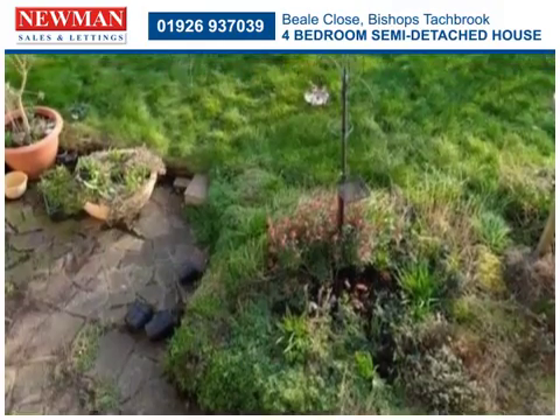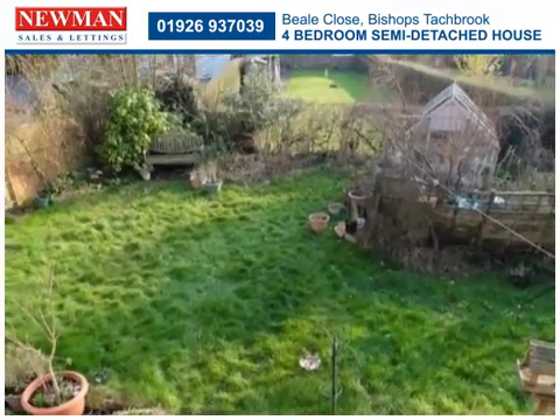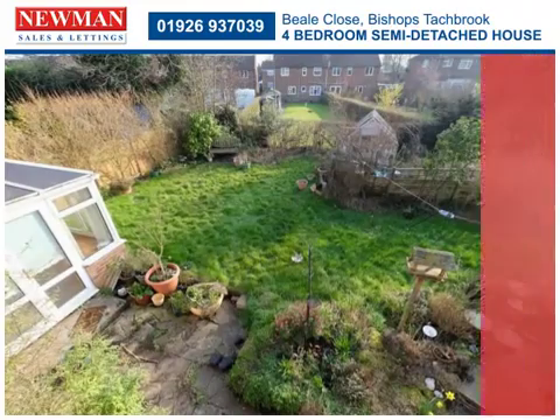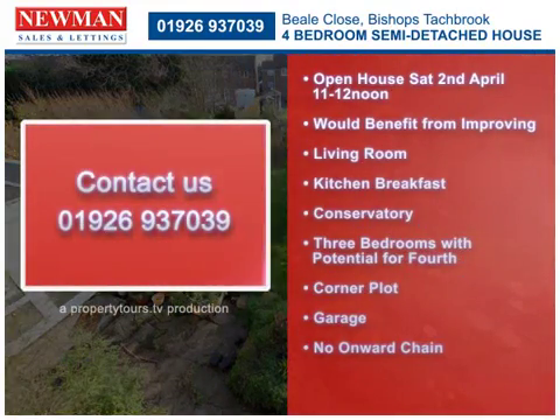This residence may possibly benefit from some further upgrading, but could offer an exciting opportunity to design a modern family home.